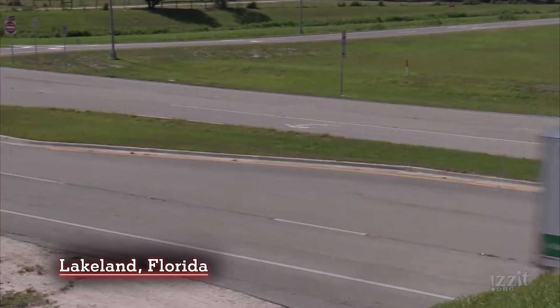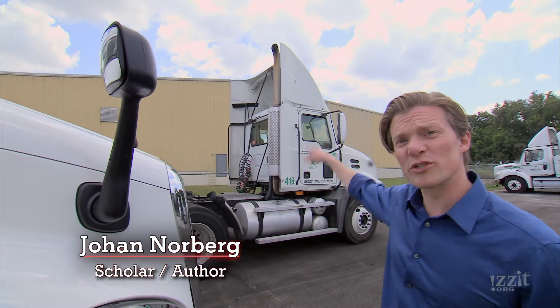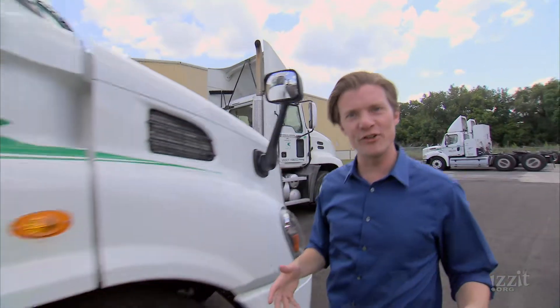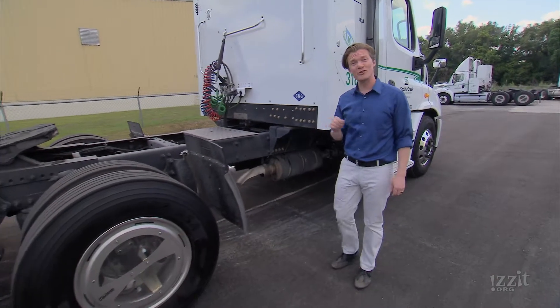Something interesting is going on here. You notice how these traditional diesel trucks have tall exhaust pipes to get rid of the dirty fumes. Well, this truck doesn't, because it runs on natural gas.